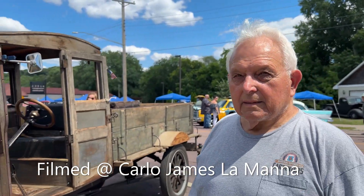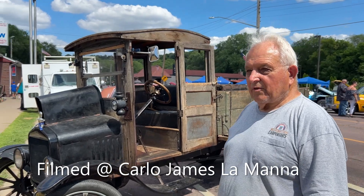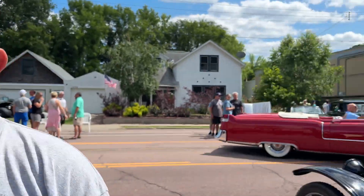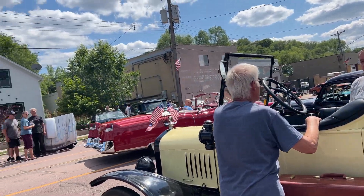How long have you owned it? Since I was 24 years old and I'm 81 now. Has it done any farm work in Minnesota? Well, yeah, it came from Little Falls. Little Falls, Minnesota? Yeah.